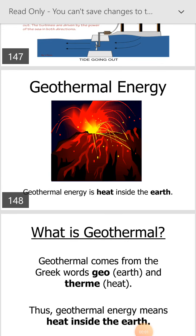Good morning friends. Today we will discuss about geothermal energy.